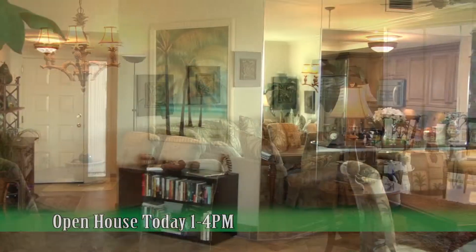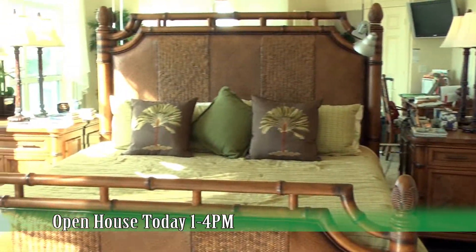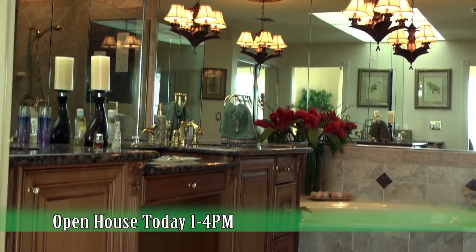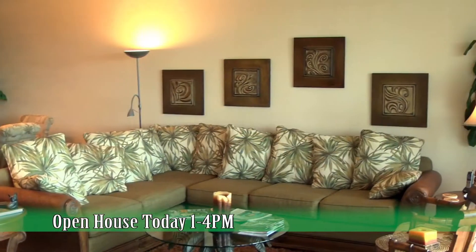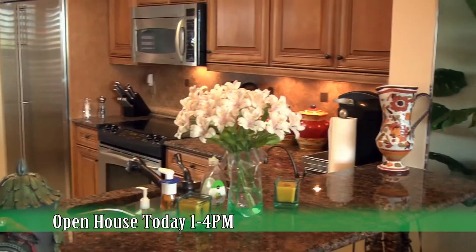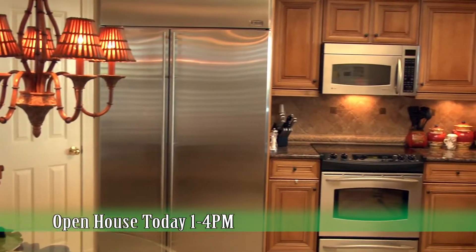It is a two-bedroom, two-bath condo with beautiful gulf views and bay views from both the front and the back. Well upgraded — I mean it's supercharged upgraded. Priced to sell. It's on the third floor, and you have beautiful gulf views from the lanai and from the master bedroom. It can be purchased turnkey or unfurnished.